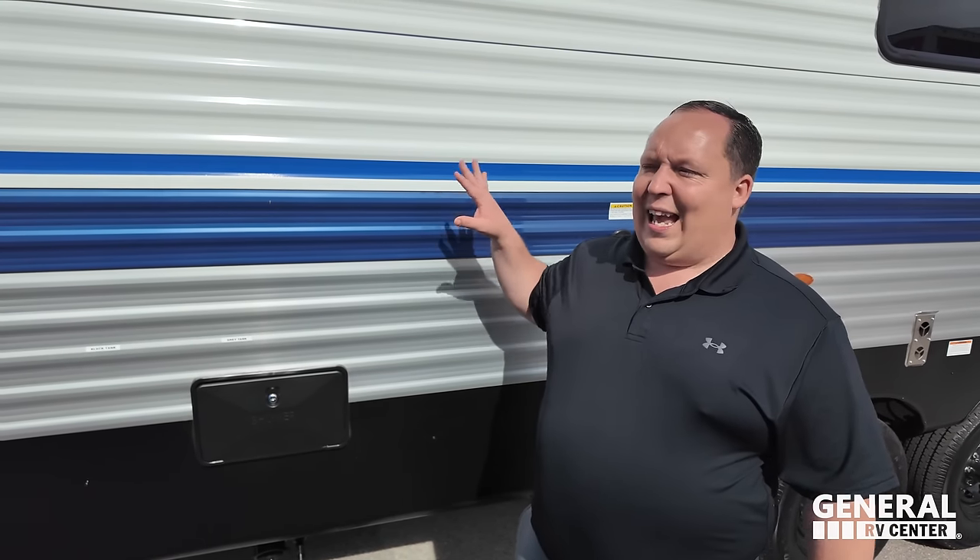On a unit that's this much money, I don't love all these exterior hookups — but again, it's a toy hauler and it's entry level. So even though this is an expensive unit, it's still entry level for a toy hauler. I don't mind that.